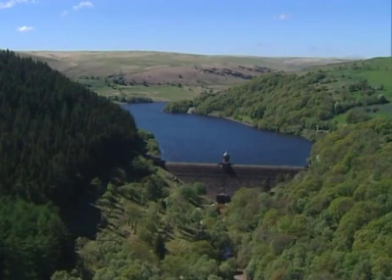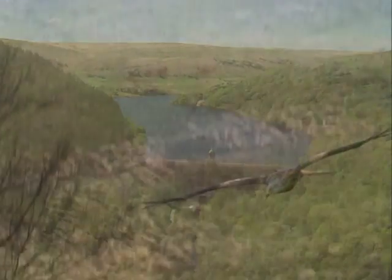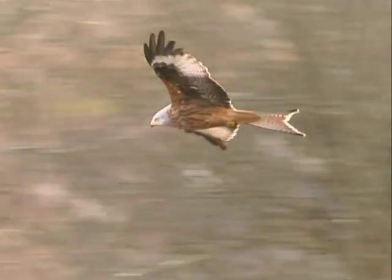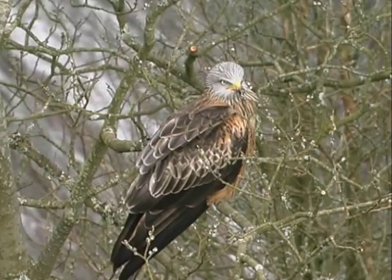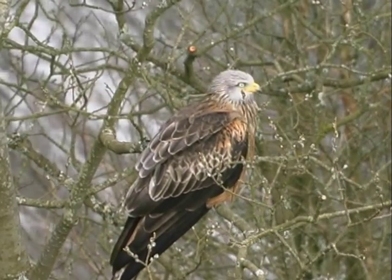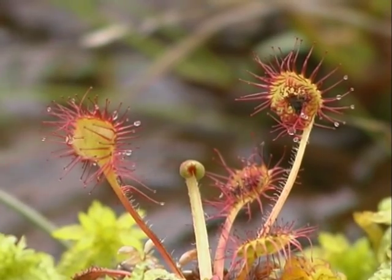I wanted to know how the owners of the estate felt about their prized possession, so I spoke to Brian Nelson, Head of Environment and Education at Welsh Water. He said: 'We're unashamedly proud of being caretakers of this unique and magical place. We want people to come and enjoy its natural beauty, to enjoy the fantastic wildlife that's here. These wonderful rare birds and plants owe their existence to the dams and reservoirs that protect their habitats.'